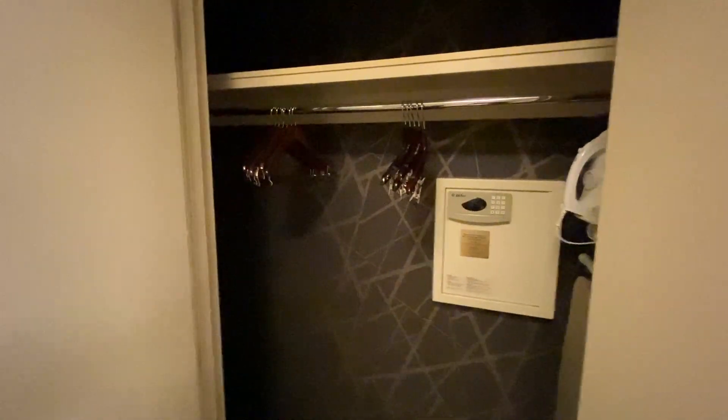The closet is in the bathroom but it is quite big — it goes back quite a way. There's a light in there but it wasn't coming on at first — there is a switch. As you can see it goes quite far back so there's a lot of storage space.